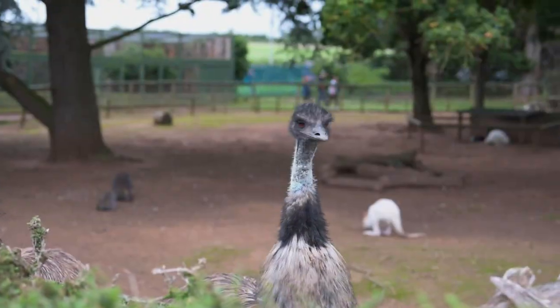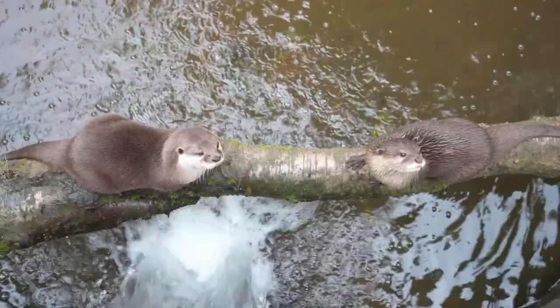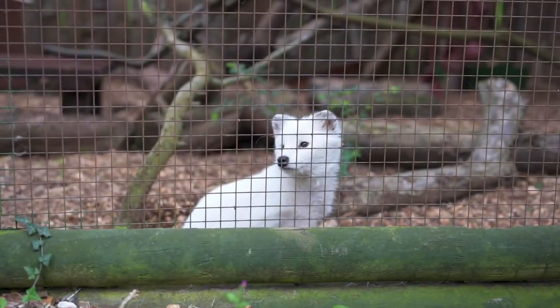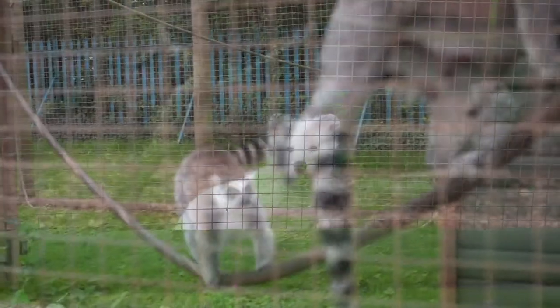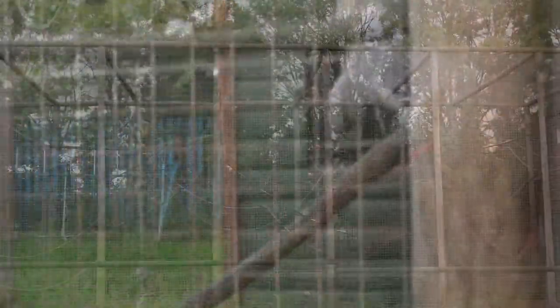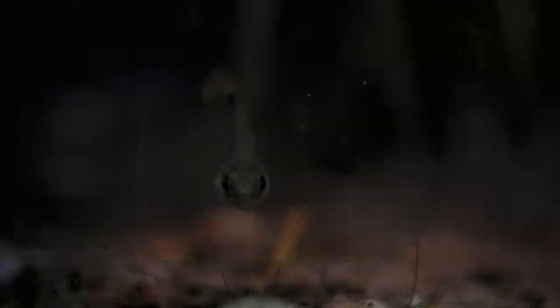Residents of the zoo include colourful birds and reptiles, a diverse array of mammals including reclusive species of the Nocturnal House. Outside you'll find the primate enclosures including a charismatic troop of lemurs. It has become a sanctuary to some animals that have been rehomed and rescued from all walks of life.